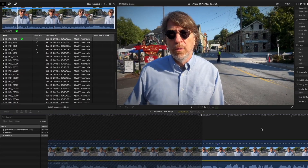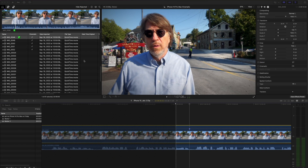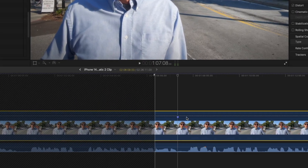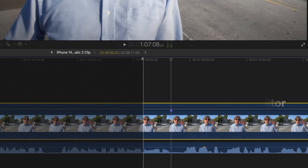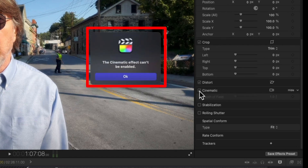I'm pretty excited to try this out. I heard there's an issue with Final Cut recognizing some of the 4K footage from the new iPhone, so I expect a new Final Cut update — maybe version 10.6.5 this week. We'll have to see how that plays out.